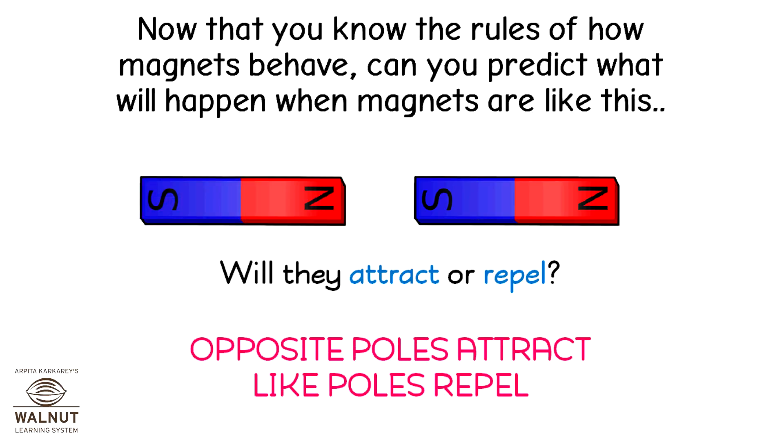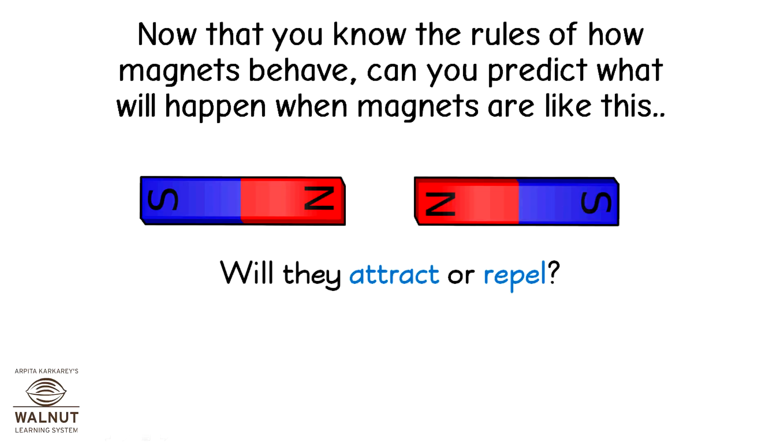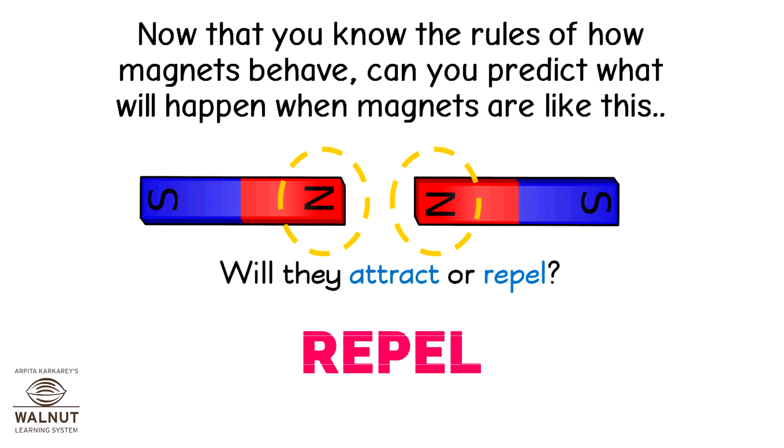Opposite poles attract; like poles repel. So these two magnets will attract. So these two magnets will repel.